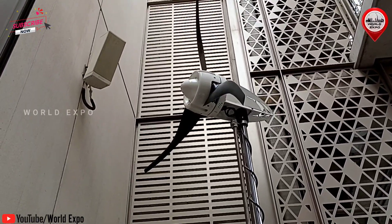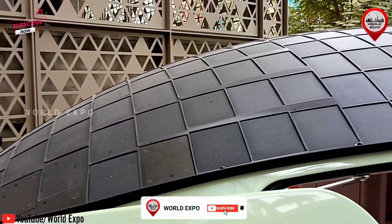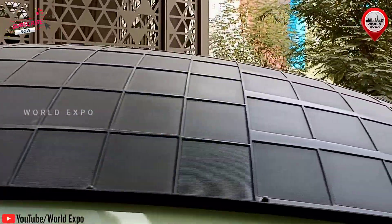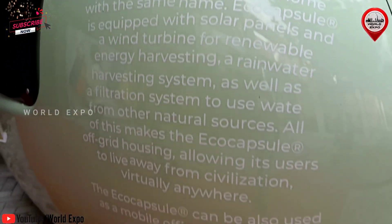A low-noise wind turbine on a telescopic pole provides an installed power output of 750W. High efficiency solar panels on the roof provide an installed power output of 880W. In order to provide maximum performance, the solar panels must be properly cared for.